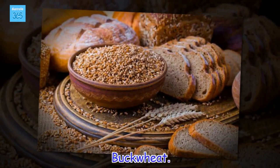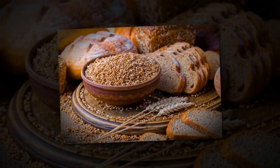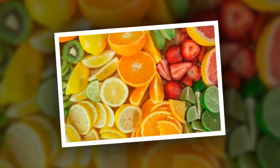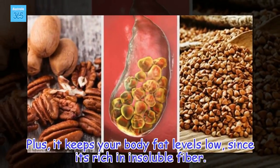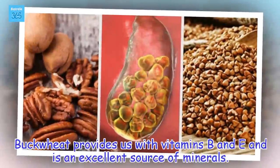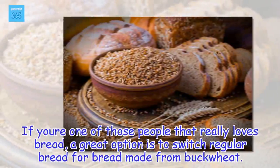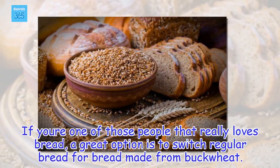Buckwheat. Eating buckwheat also helps to decrease the appearance of gallstones. Plus, it keeps your body fat levels low, since it's rich in insoluble fiber. Buckwheat provides us with vitamins B and E and is an excellent source of minerals. If you're one of those people that really loves bread, a great option is to switch regular bread for bread made from buckwheat.